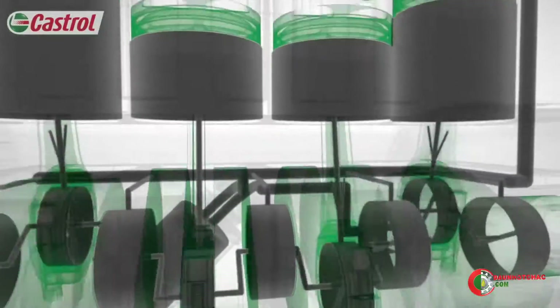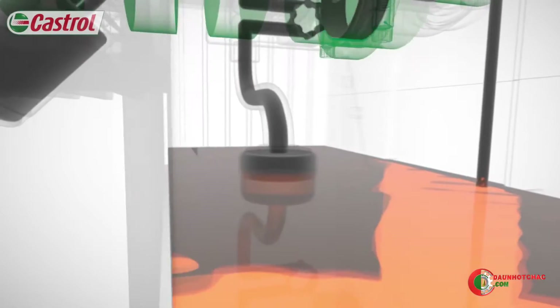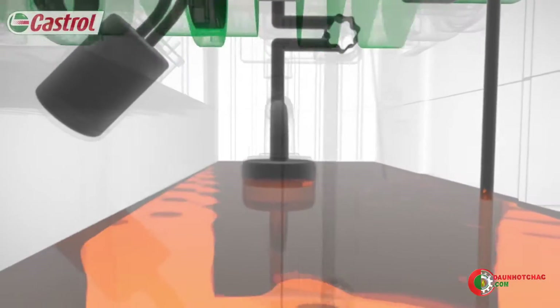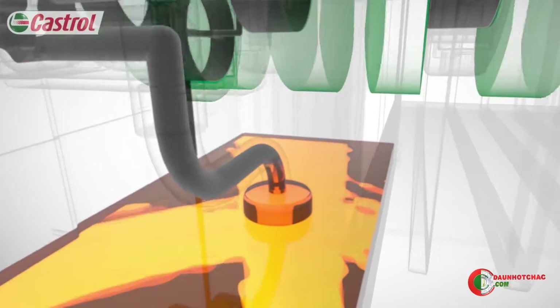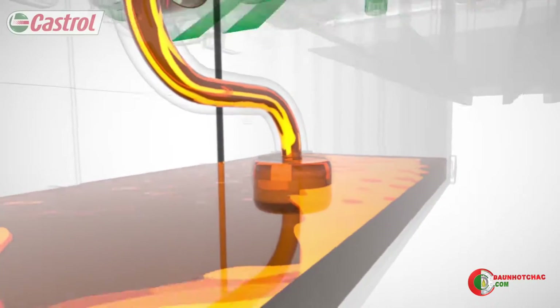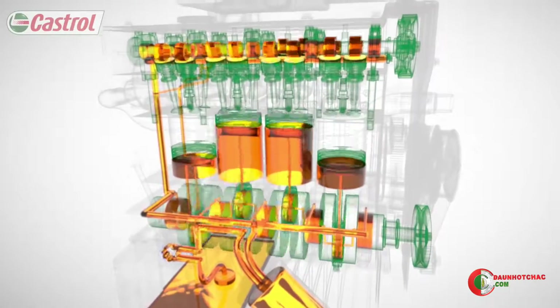Oil begins its journey in the engine sump, a reservoir of oil. From here it gets pumped around the engine. The oil pump is vital to the life of the engine — it sucks oil up from the sump through a pickup tube, pressurizes it, and sends it around the entire engine through a circuit of oilways.